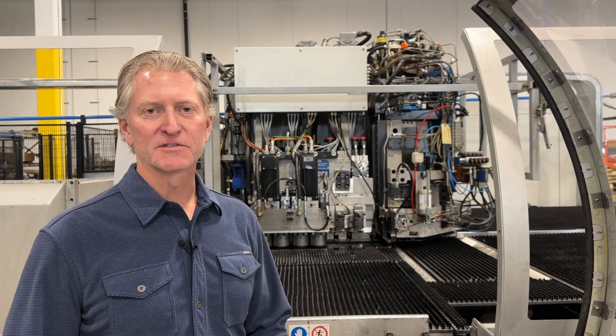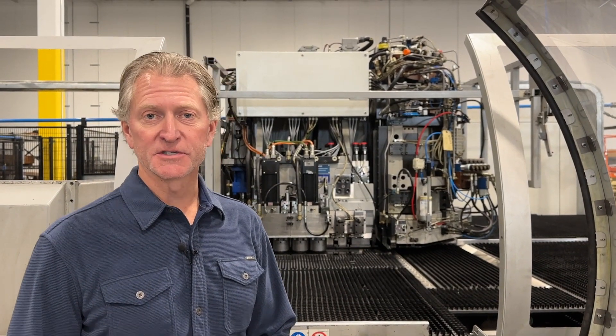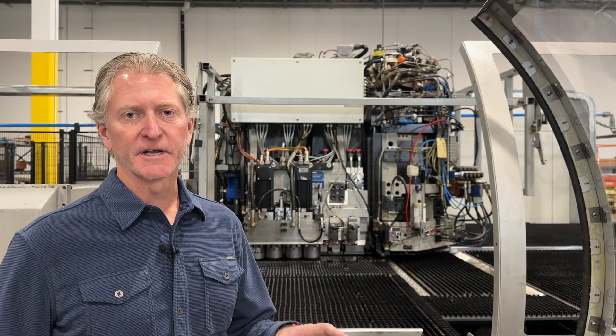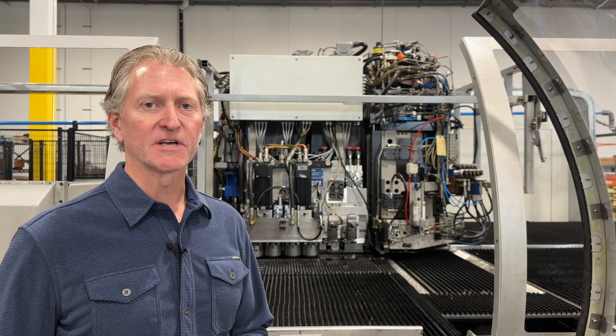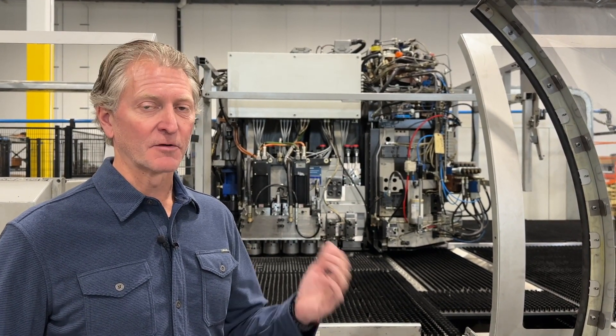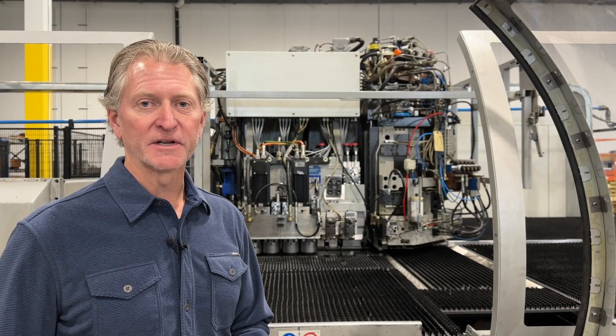What we have behind me here is a Salvagnini S4 punching system, so it can punch and hold a number of different tools. We can do indexing, forming — all of this stuff inside the punching head. It's a very flexible and fast way to produce punched product that we can send immediately down to our bending units.